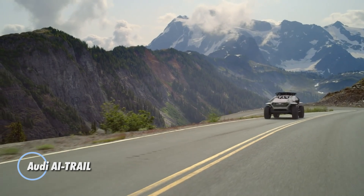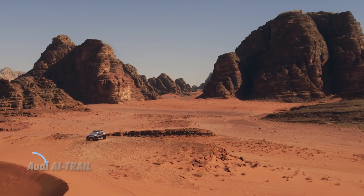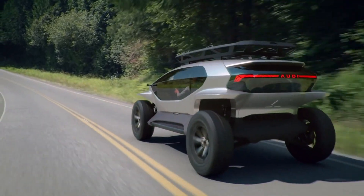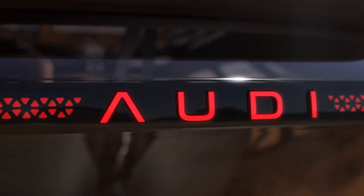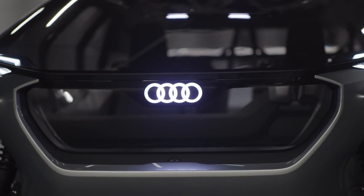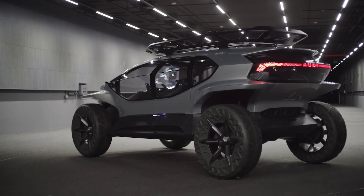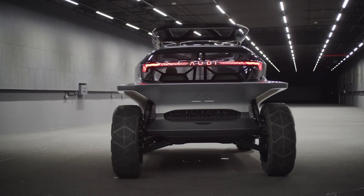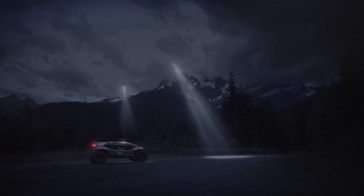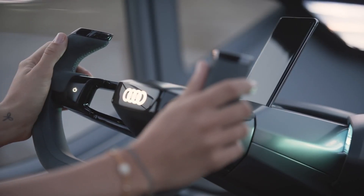The Audi AI Trail is a cutting-edge concept vehicle designed for off-road exploration and urban versatility. It features a distinctive, futuristic design with four electric motors, providing robust all-wheel drive performance. Equipped with adaptive air suspension, the AI Trail can adjust its ride height to navigate rugged terrain or enhance aerodynamics on highways. It boasts a range of approximately 155 to 311 miles on a single charge, making it suitable for extended adventures. The concept includes large wheels and tires optimized for off-road grip, complemented by an advanced lighting system that utilizes drones for enhanced visibility.